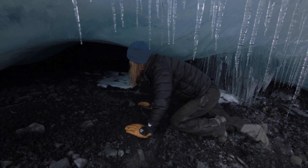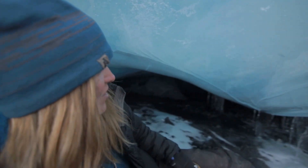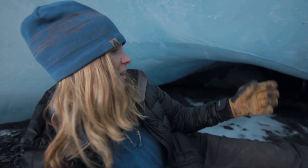Look at the structure in here and all the bubbles. Scientists can actually extract gases from these bubbles and tell something about the history of the ice.